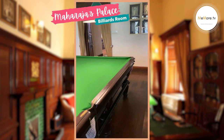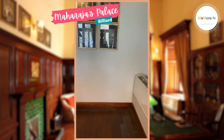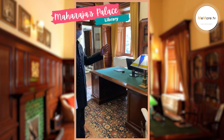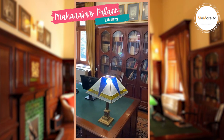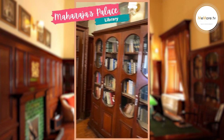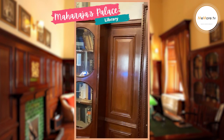The billiard room is open for everybody to come in, 24/7. And this is the library, which houses books through different generations of the royal family. Most of them are irreplaceable because the publications have shut down, so we don't issue the books — but it is open for people to come here, sit, and read during the day.